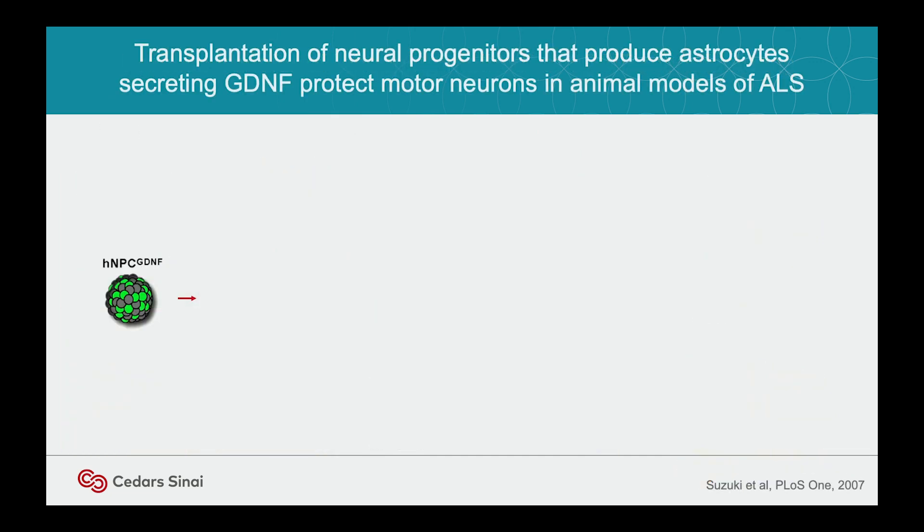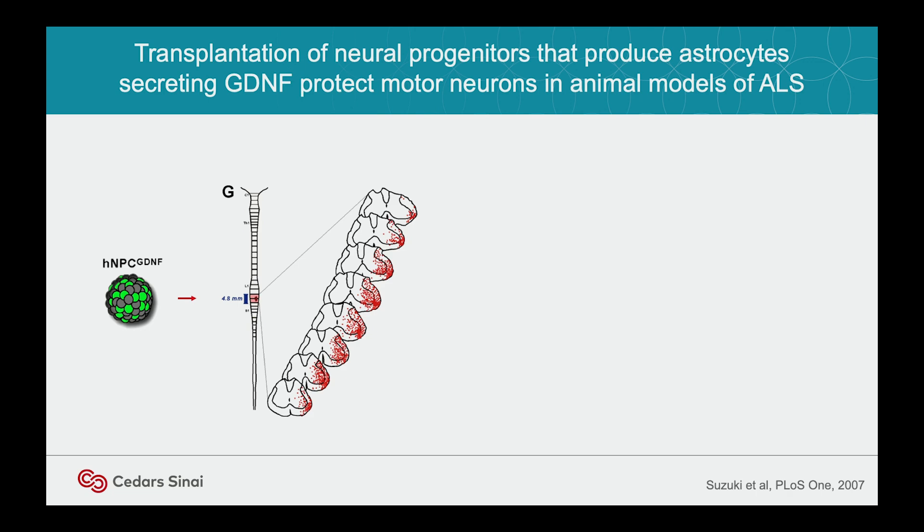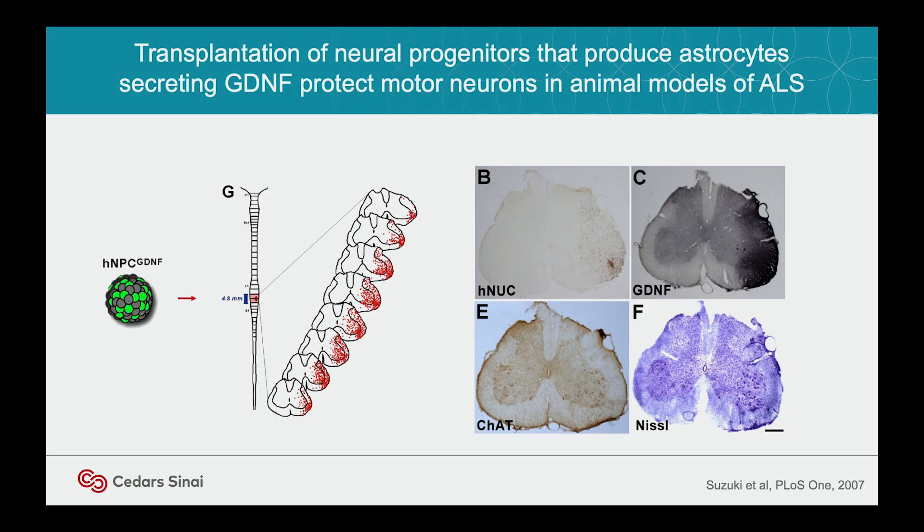The product is very simple — you inject it into the spinal cord. In an ALS rat model, the cells migrate up and down the cord. All those red dots are human cells with a human marker migrating up and down the cord. GDNF is produced just where the cells are, which is rather nice because GDNF gives side effects if it goes in the wrong place. And you can see the big black dots — surviving cholinergic motor neurons — only on the side of the transplant. They all died on the other side because we only transplanted unilaterally. This was the concept for the clinical trial.